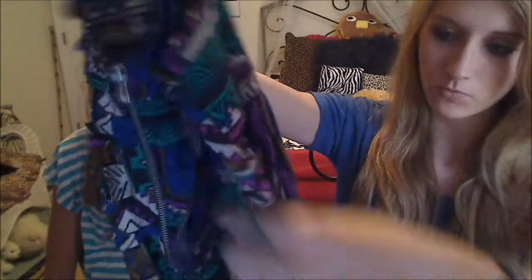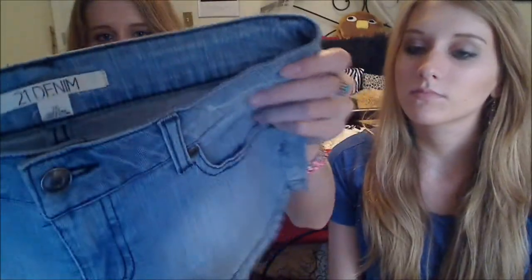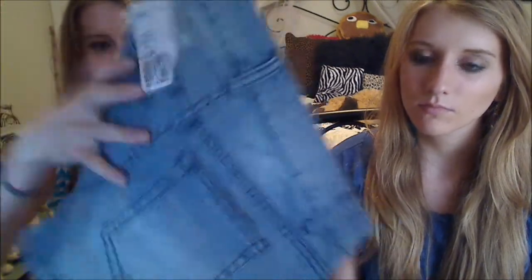Next I got this tribal print tank top and I really love that it has a zipper in the front — it just goes all the way around. This one was like $12.00. Then I got another pair of shorts, just these light wash jean shorts, and they were $13.50. I thought they were really cute.